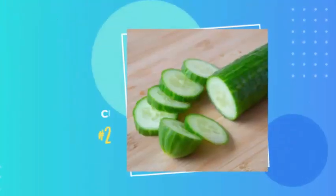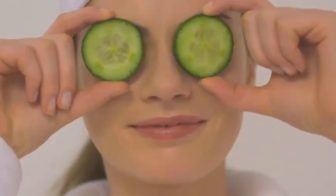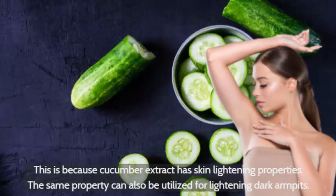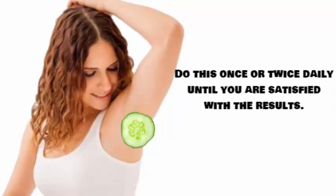Number 2: Cucumber. Cucumber slices are often used to soothe eye bags and to lighten under-eye dark circles, because cucumber extract has skin lightening properties. The same property can also be utilized for lightening dark armpits. Simply rub a thin cucumber slice on your underarms, or grate a cucumber and apply the juice under your arms. Do this once or twice daily until you are satisfied with the results. It's a very cheap remedy but it's very useful.